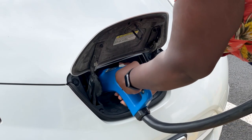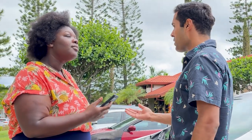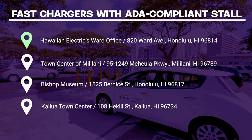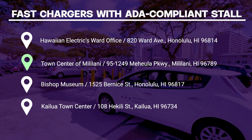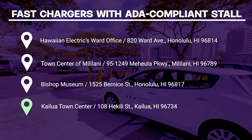By being considerate of others, you can help minimize wait times and create a positive experience for everyone using the charging station. As of July 2023, four fast charging station sites on Oahu offer two charging stations: Hawaiian Electric's office on Ward Avenue, Mililani Town Center, Bishop Museum, and Kailua Town Center.